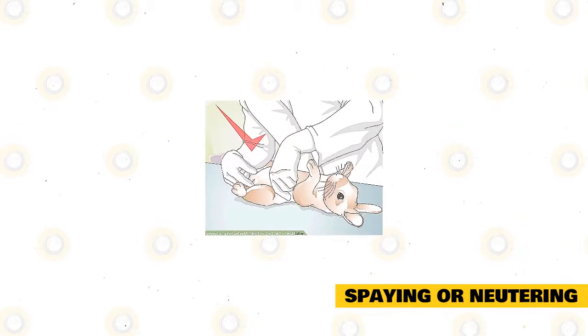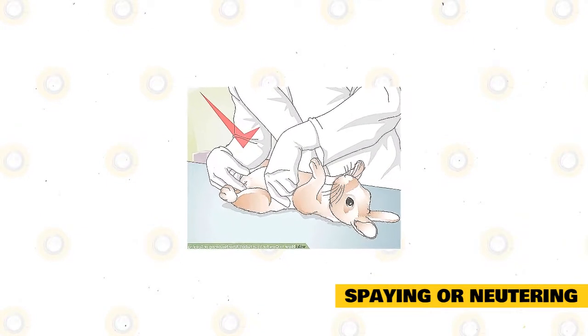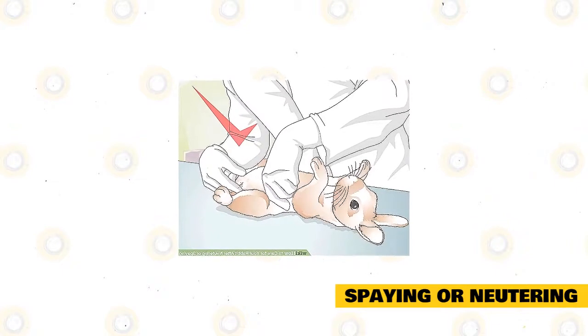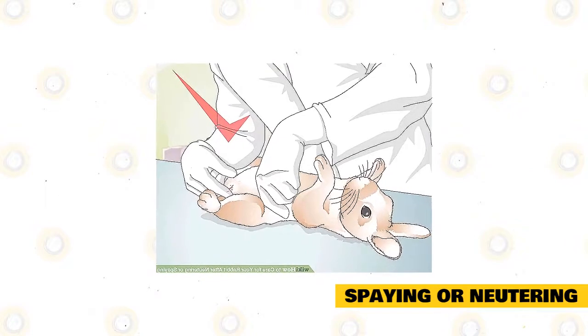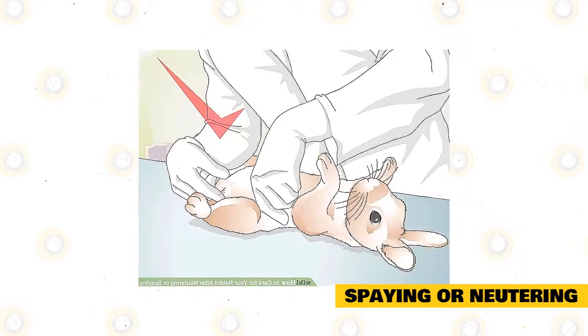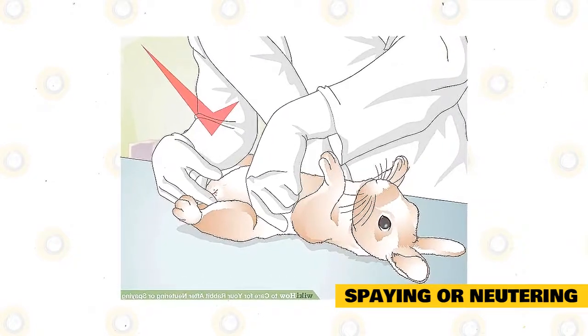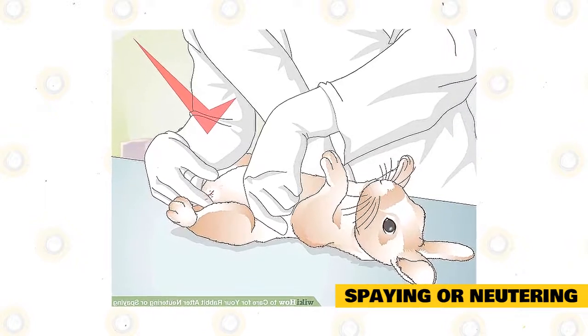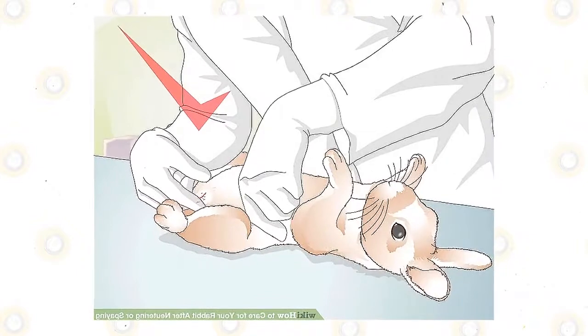Spaying or neutering: Rabbits are promiscuous, and having several rabbits could be a disaster if you overlook spaying or neutering your pets. Spaying and neutering must be done at a young age, but some vets wait until the rabbits are six months before spaying. Himalayan bucks are also neutered at a young age to reduce aggressive behavior. For any questions about spaying and neutering, talk to your vet, as these procedures are simple and won't harm your pet.